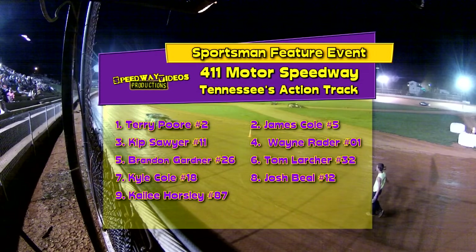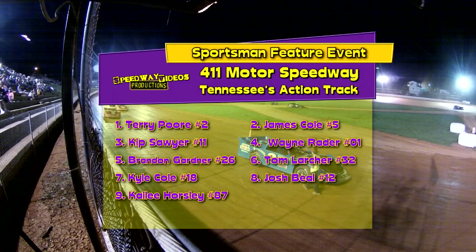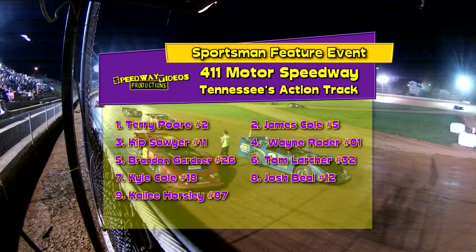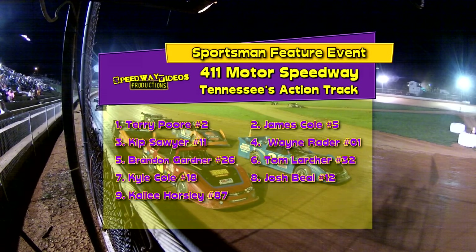And here's how the sportsmen should line up. Starting shotgun on the inside of row 4 is the 87 machine, Kaylee Horsley. Outside of row 4 is the 12 machine, Josh Bull. Row 2 inside is 18, Kyle Cole. Outside of row 3 is the 32 machine, Tom Larcher. To his inside is the 26, Brandon Gardner. Outside of row 2 is the 01, Wayne Rader. To his inside is the 11, Kip Sawyer. Outside of row 1 is the 5 machine, James Cole. And starting on the front inside is the 2, Terry Hoare.